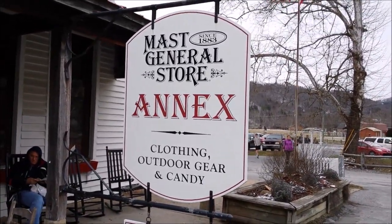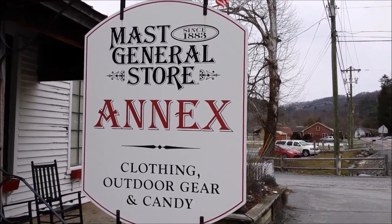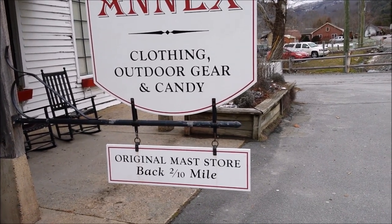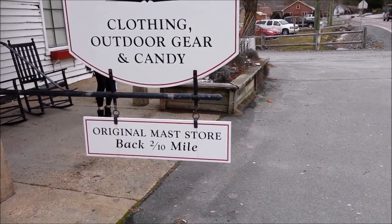Right there is the sign, and as you can see it says since 1883, as I was telling you earlier. And that is the two-tenths of a mile back to the original Mass General store sign.